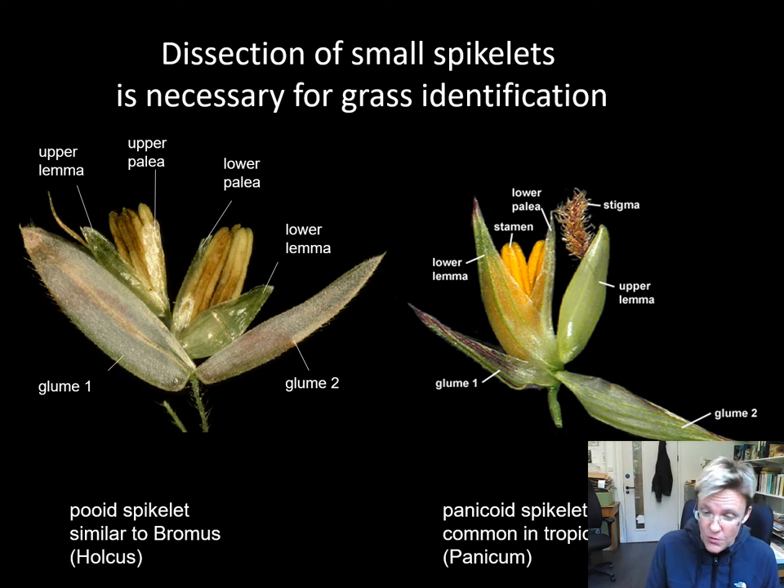The study of grasses is a little bit different from general botany and from the study of other plants, because the critically important features of a grass are very small and are hidden inside grass spikelets. This means that in order to really identify and study the grass species, we must use a microscope and investigate the structure of very small grass parts in a lot of detail.